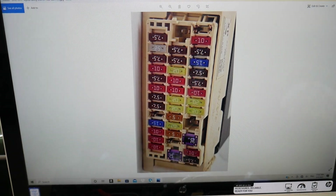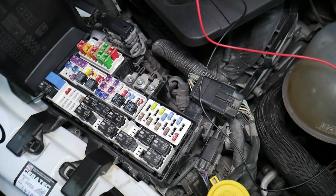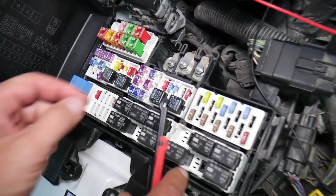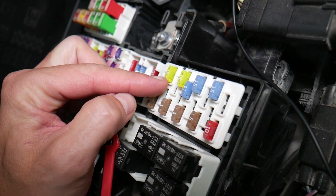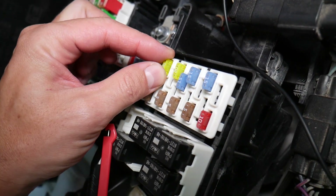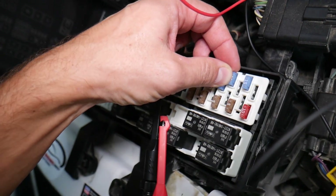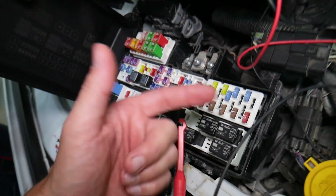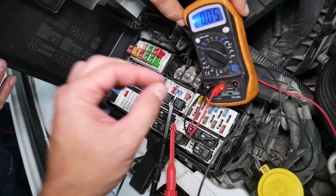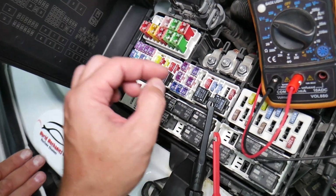Before we continue, let's explain quickly why it's always a good idea to test fuses and relays. Fuses — not often can you see if they're burned or good. Sometimes they may seem perfectly fine, you think it's a good fuse, you put it back in, and you end up spending money and time on parts and problems that do not exist, when all you had to do was test your fuse, find out it's bad, replace it, and fix your problem.